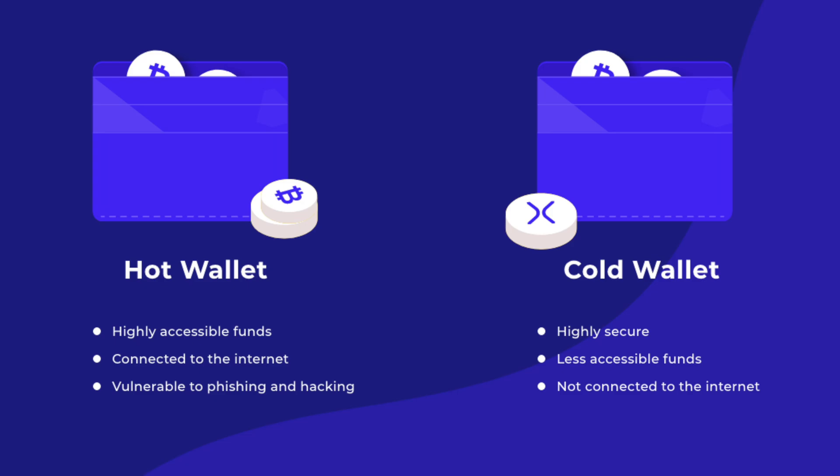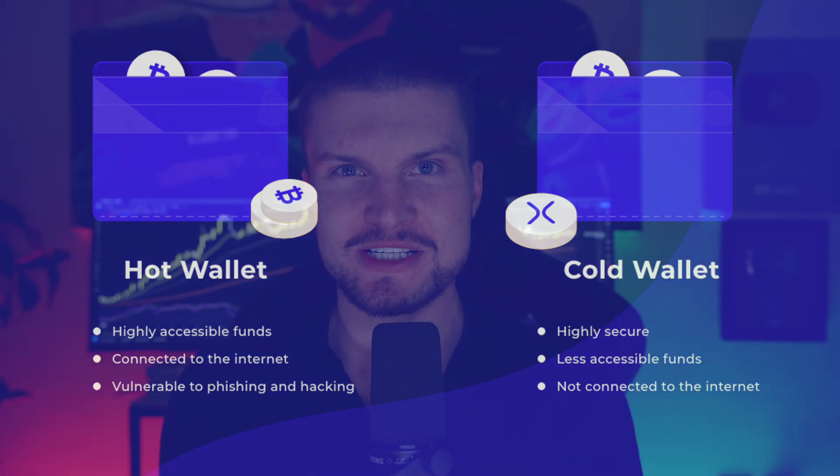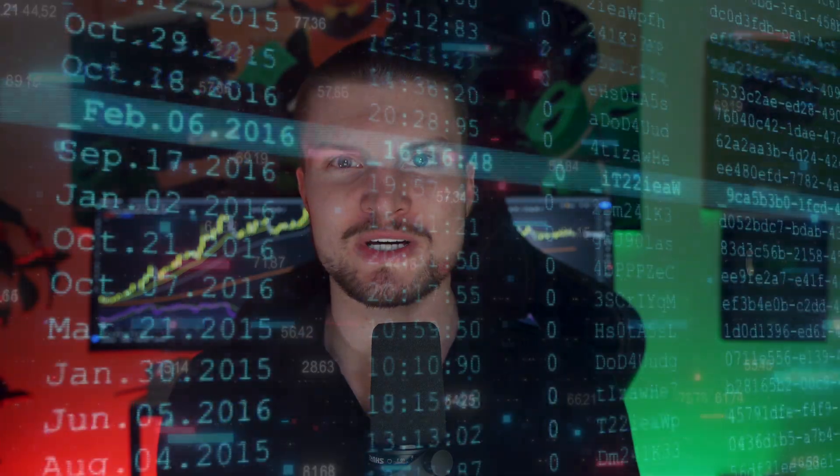You have two options for this. Number one, you can use a hot wallet, or you can use a cold wallet. The difference is in a cold wallet, your keys are stored offline. In a hot wallet, your keys are stored online. The hot wallet is more convenient, but the cold wallet is a bit safer.